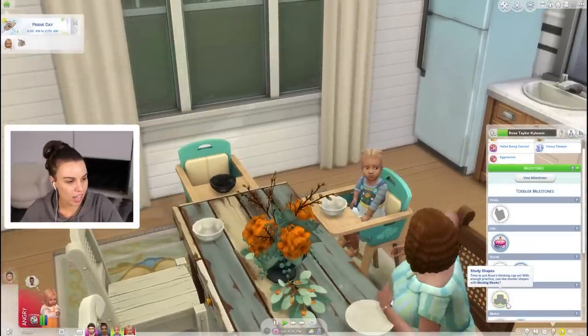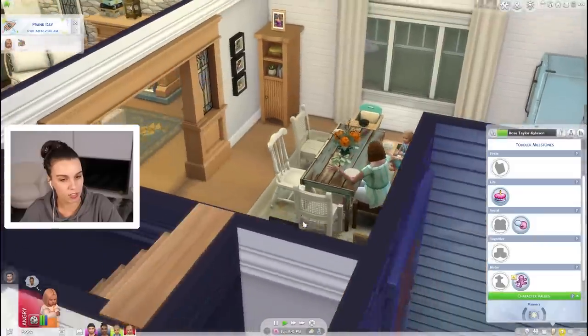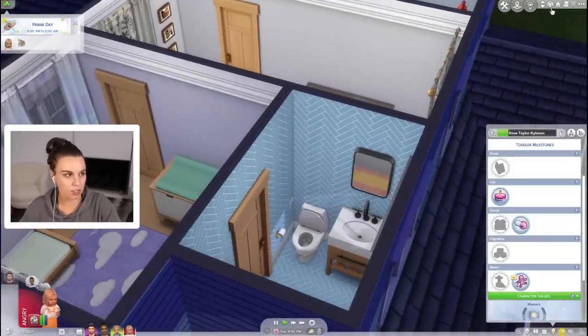The toddler milestones include: first childhood friend, study shapes, and learn to climb stairs. So the milestones aren't just for infants - they definitely carry into toddlerhood.